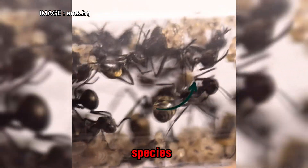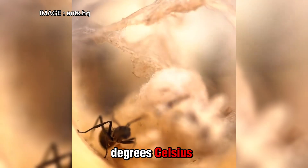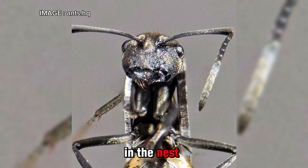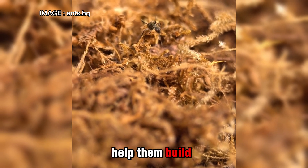If you want to keep this species, there are a few essential conditions to meet. The ideal temperature is between 24 and 30 degrees Celsius. They also require high humidity — 30 to 40 percent in the nest and 60 to 80 percent in the foraging area. The best setup is a tropical terrarium with branches and wood chips to help them build their nests.